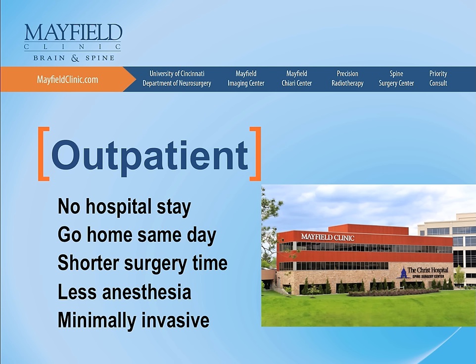It results in shorter surgery time, less anesthesia, less tissue destruction, and less blood loss.